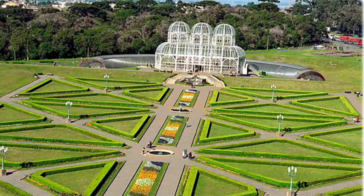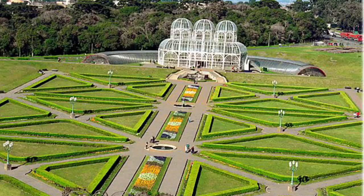This is the Christ the Redeemer statue. It is in Rio de Janeiro. It was created by a French sculptor and is 98 feet tall.